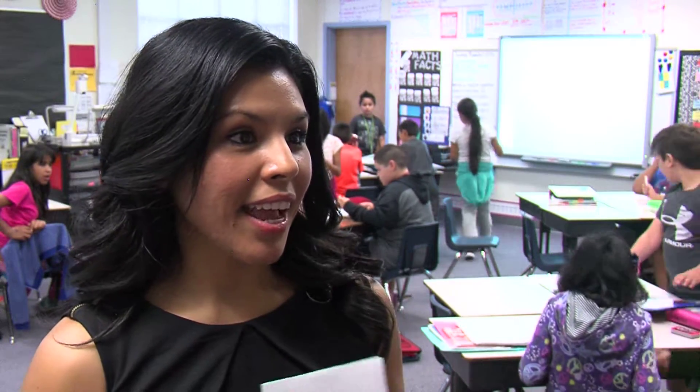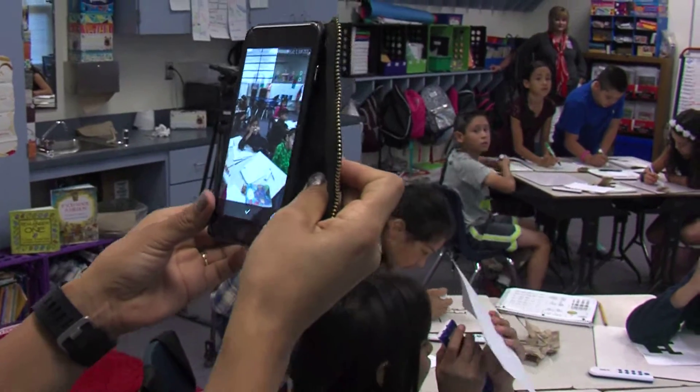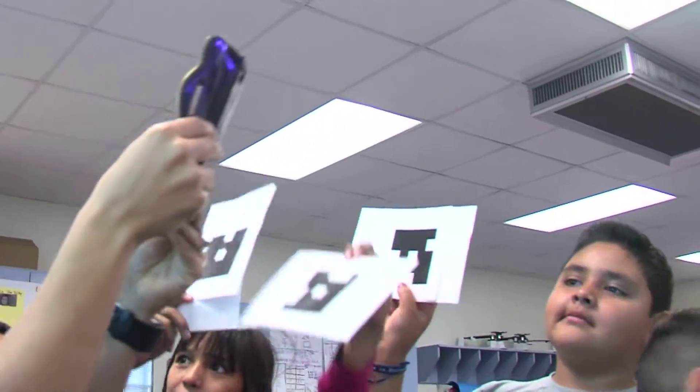She can put a question on the board with answer choices, and then students can anonymously show their answer. Mrs. Lopez scans each student's flash card for their answer, and she can tell who's grasping the lesson and who's not in real time.